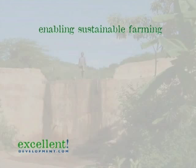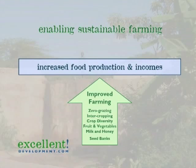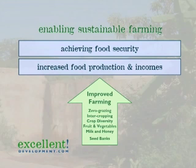To retrace our steps: creating potential through soil and water conservation enables farmers to improve production, incomes and food security. And that is sustainable farming.